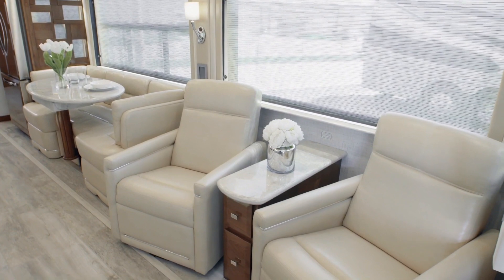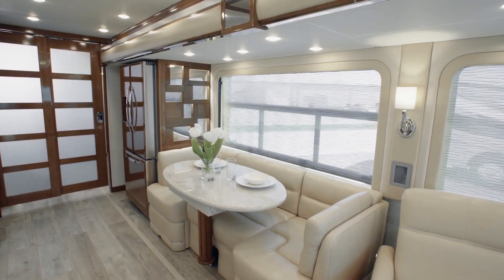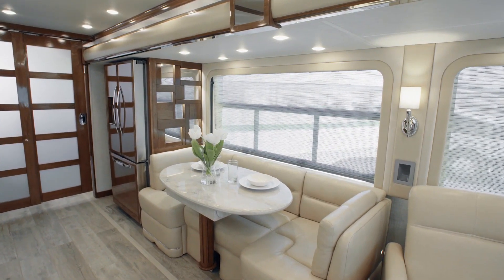A number of other configurations are available to suit your tastes and preferences, including a chaise lounge, storage ottomans, and theatre seating.